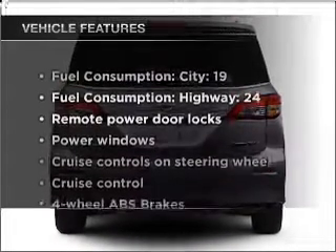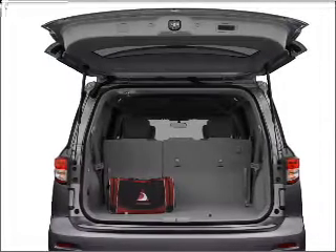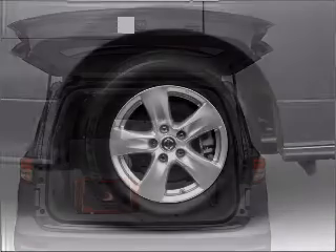Plus, enjoy these notable features that are included in this vehicle: air conditioning, power door locks, power windows, power steering, cruise control, an alarm system, and an AM-FM stereo with an MP3 player.